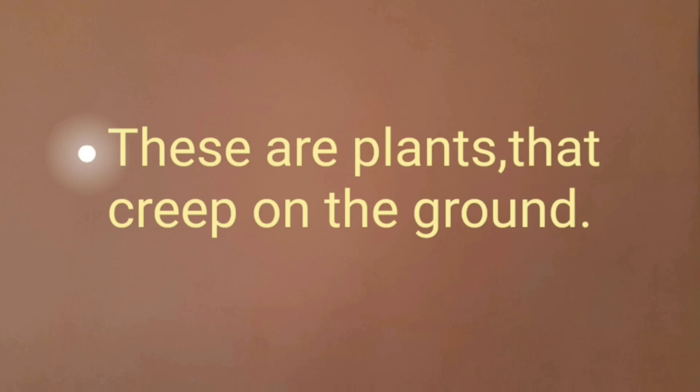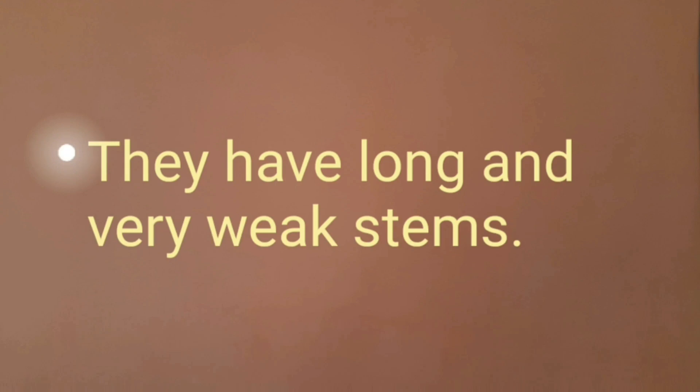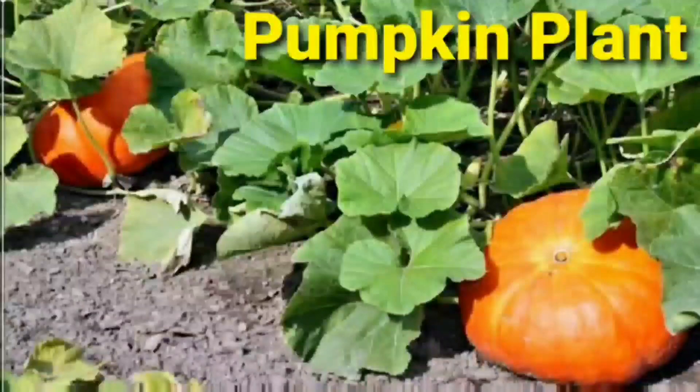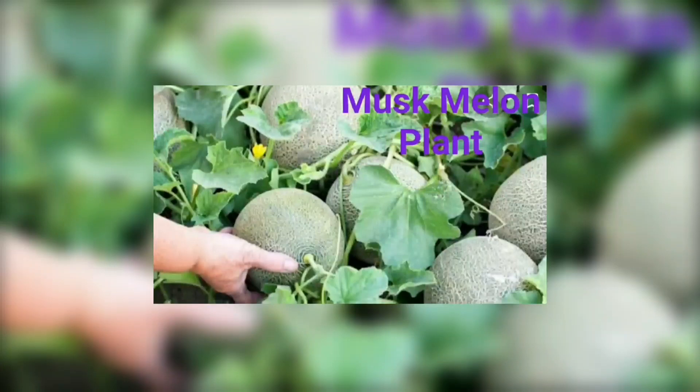These are plants that creep on the ground. They have long and very weak stems. Examples: Pumpkin plant, Watermelon plant, Muskmelon plant, and Gourd plant.